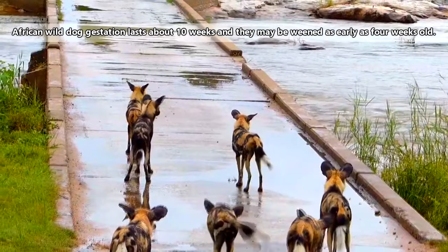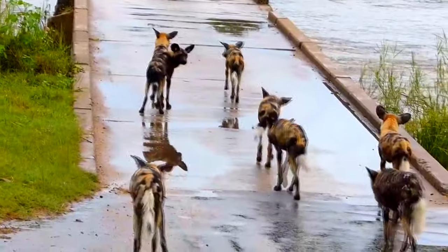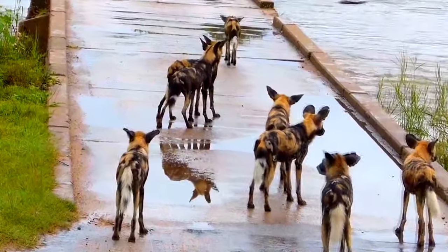The pups are raised by their mother for their first three weeks of life, and then by the rest of the pack until the kids leave. African wild dogs are so pack-oriented that they'll even feed their sick and injured members, and take care of them like they do their own babies.